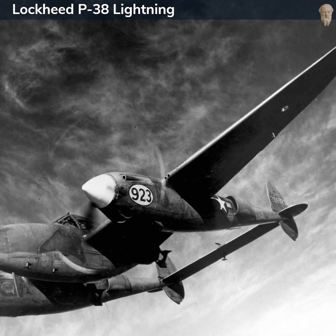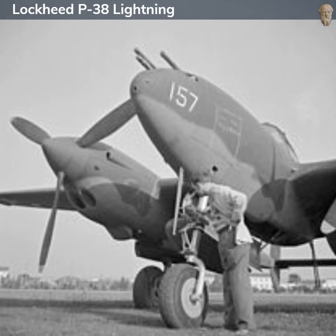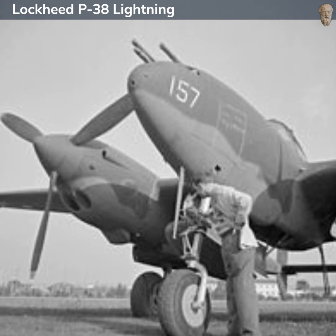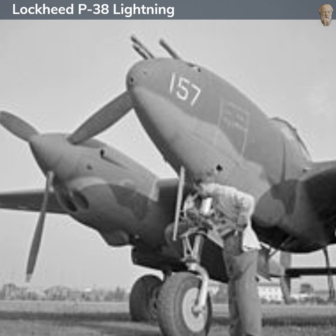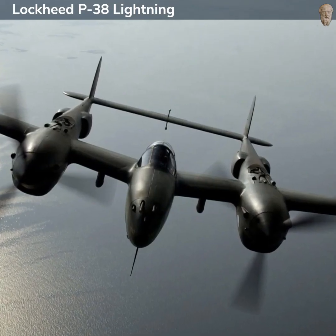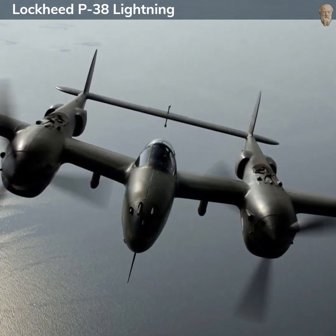The P-38 was one of the most versatile aircraft of World War II. It was used in various roles, including interceptor, ground attack, night fighter, and photo reconnaissance. One of its most famous roles was as a long-range escort fighter accompanying Allied bombers over Europe. It was used extensively in the Pacific Theater, where its long range was especially valuable.